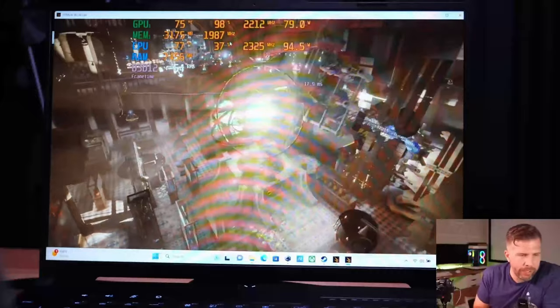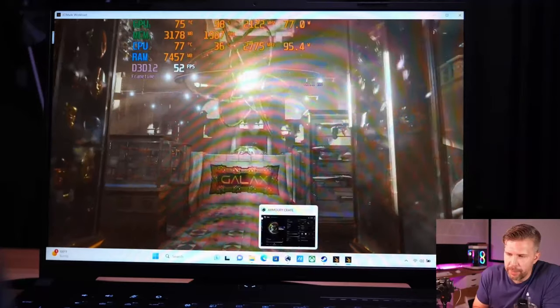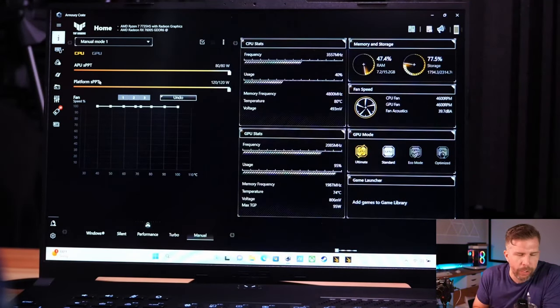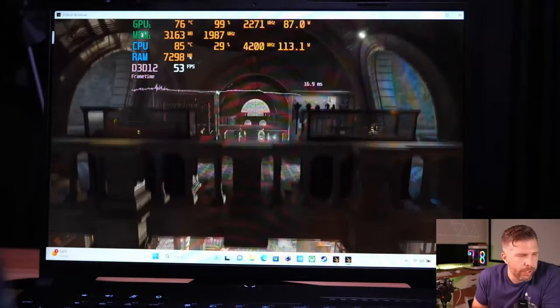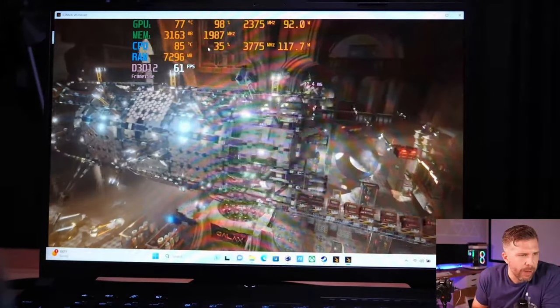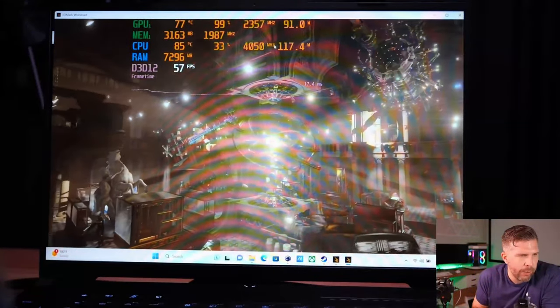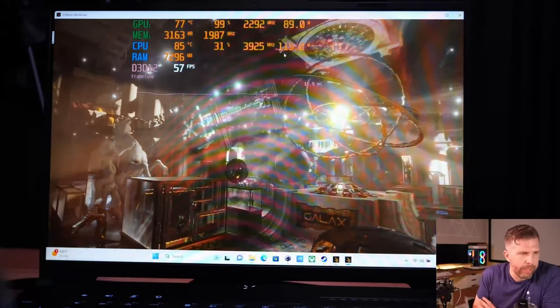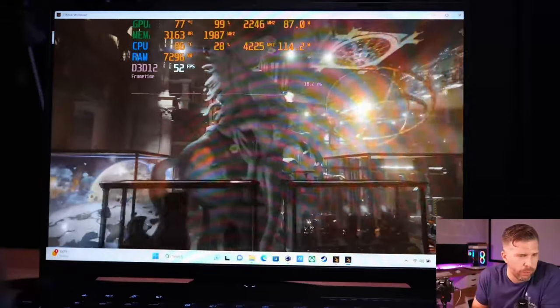For the best blend of temps and performance, manual mode is recommended. Set CPU to 25W and overall package power to 120W max - this gives the GPU all the room it needs at 92W while the CPU takes 5W less, giving a better blend of temps and performance. This is probably what you want for max performance mode while keeping temps in check.